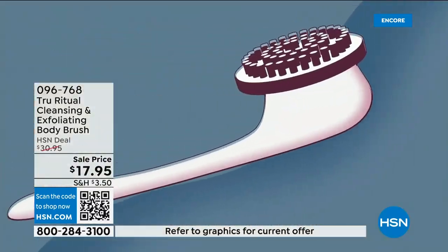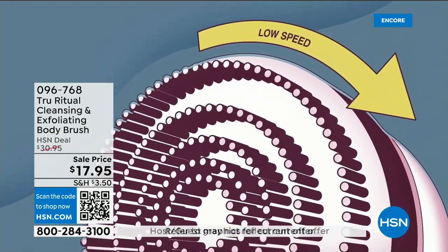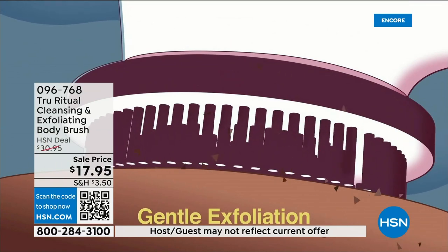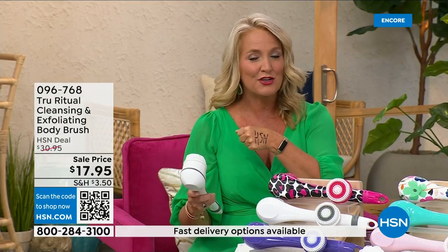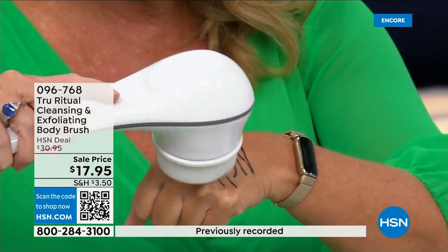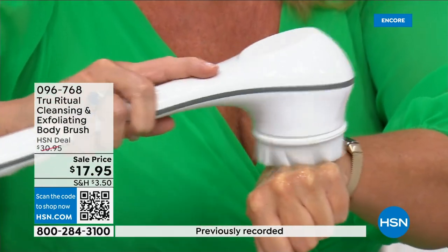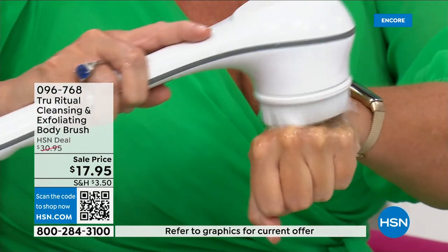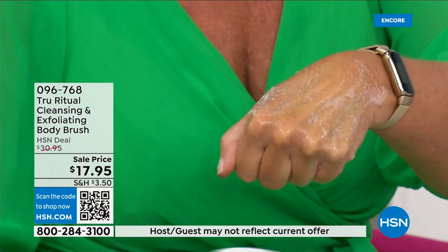It is the gift that not only you give yourself but you'll want to give to others. It has a 13-inch long ergonomic handle, low speed and high speed. To demonstrate: I took a Sharpie — a very tough marker to get off — then put a little water and soap, and it exfoliates away those dead skin cells.